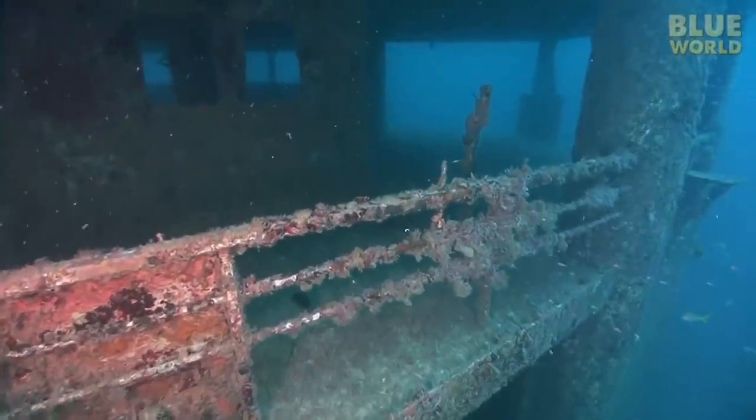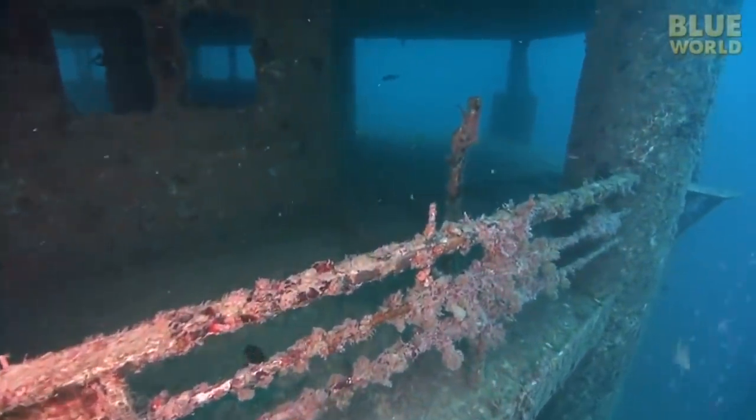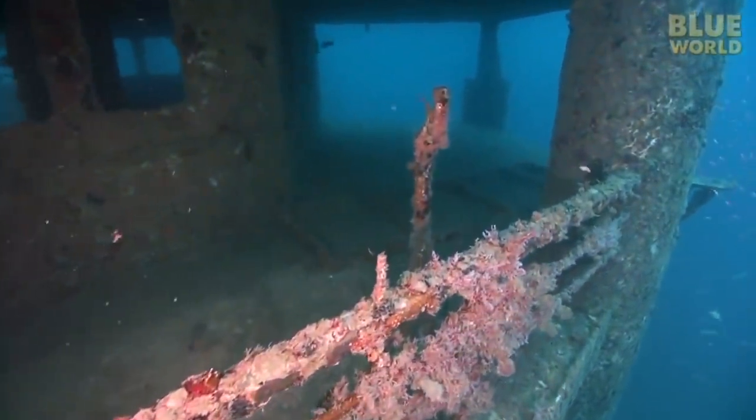At around 330 feet below the surface of the ocean, government officials felt this was a good idea to help promote marine life in the area.